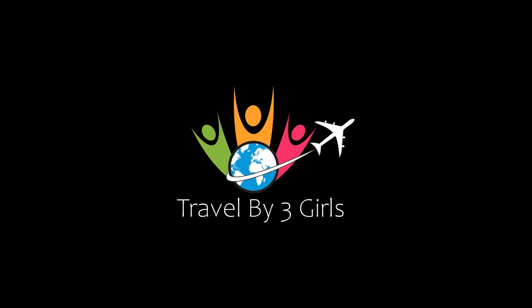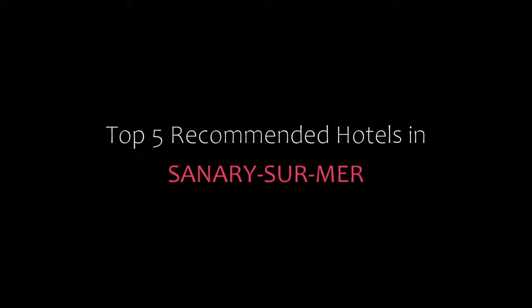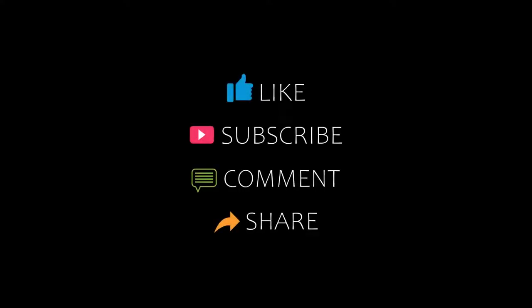Hello everyone, welcome back to our channel and now you are watching a new video of Top recommended hotels. Please subscribe to my channel and don't forget to like, share and comment. Let's start the video.